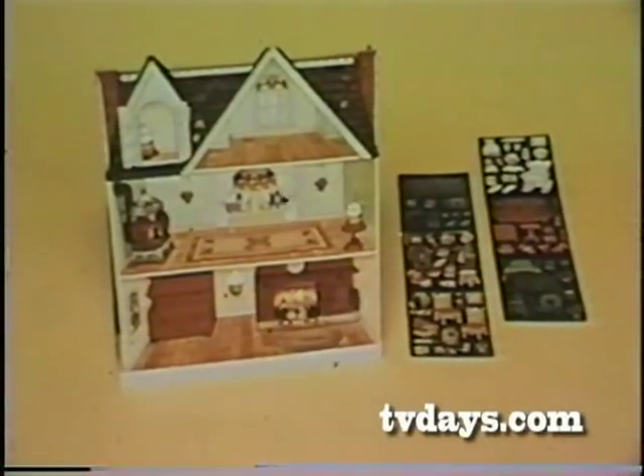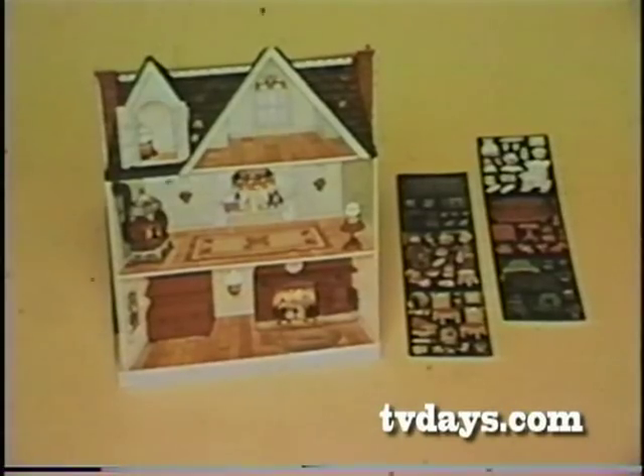The Holly Hobby Magic Glow Dollhouse comes with 70 plastic playing pieces.